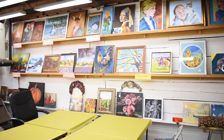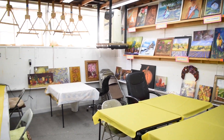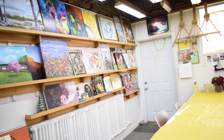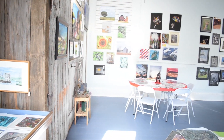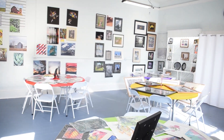We also offer classes — art classes of all kinds: clay, painting, drawing, you name it. We offer it here. If you're a teacher looking to teach some classes, this is a great place for you. We have two available rooms because of COVID. We have a bigger classroom to offer people once the rules and regulations get all set.